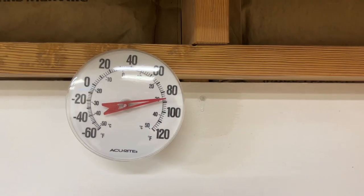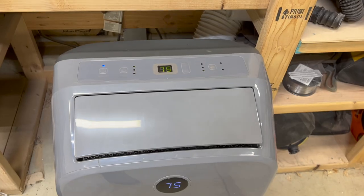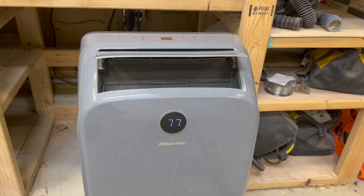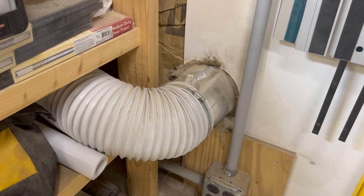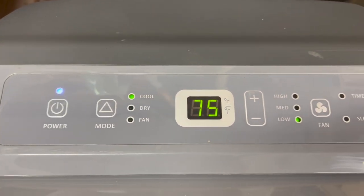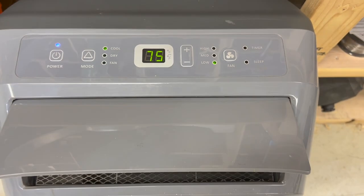Even with great insulation, it can still get really hot in the garage in these hot Midwest summers. So what I do to keep it cool is a portable air conditioner that I have permanently installed here in the garage. I vent the heat out through a hole in the wall, and it's a great cost-effective way to keep the heat at least bearable so I can work out here during the summer. I have a full video on the installation of this that I'll link down in the description.